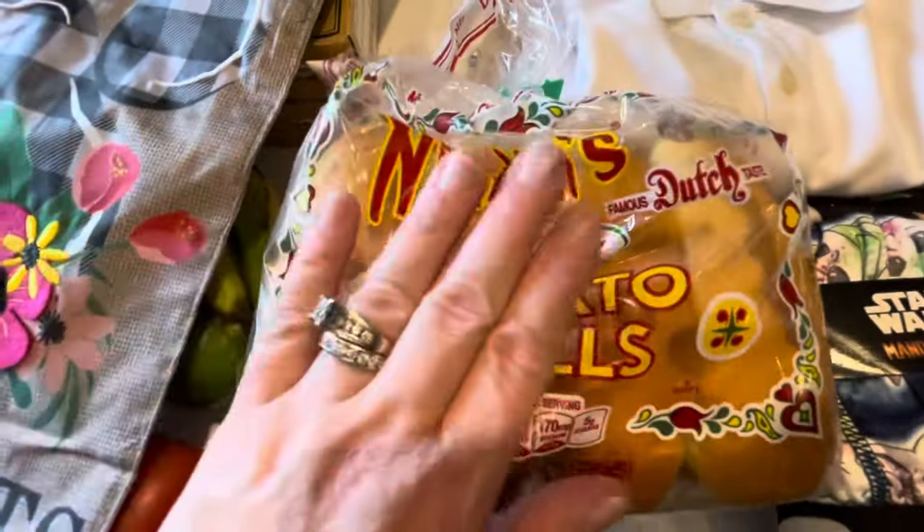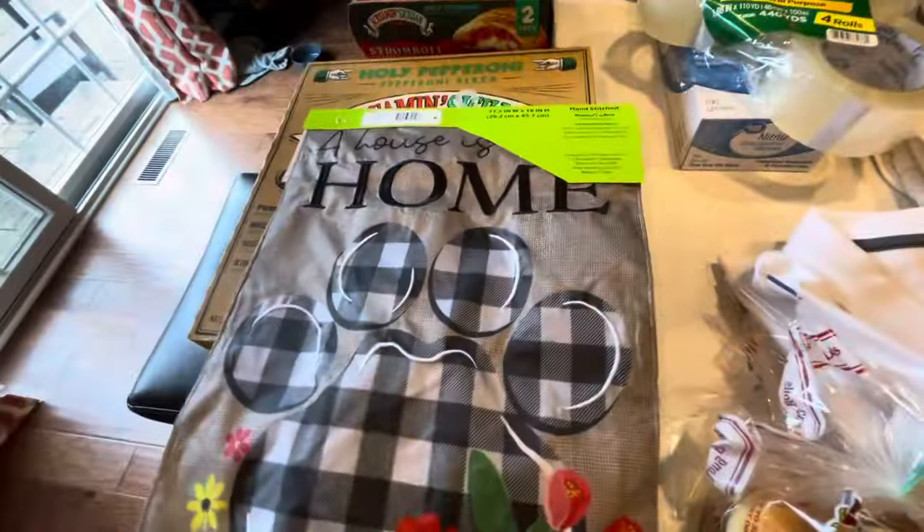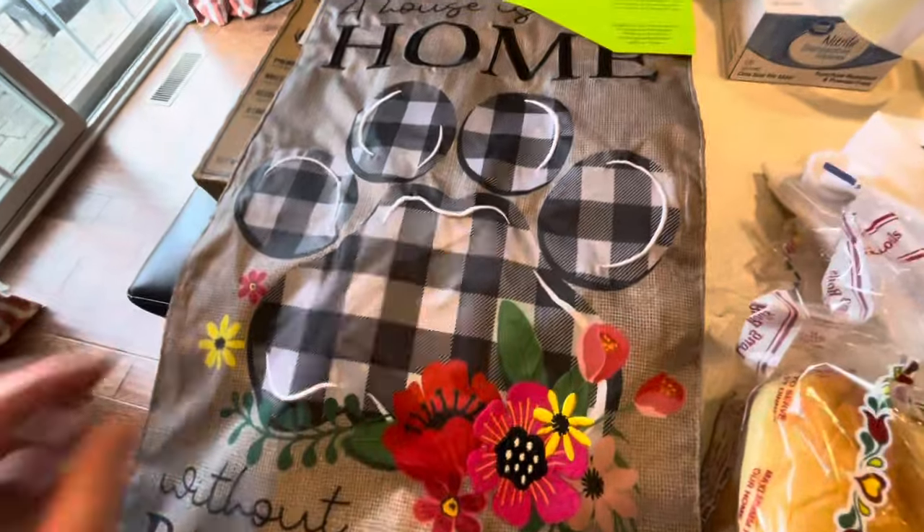I got hot dog rolls for the hot dogs because last time I didn't get them — we like the potato bread ones if possible. And I got a cute little sign for our door. Let me zoom in so you can see it.